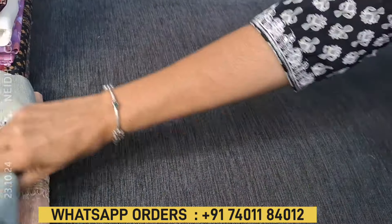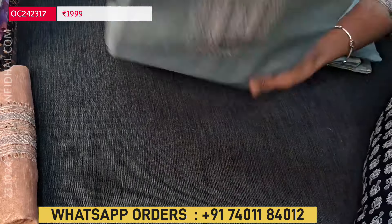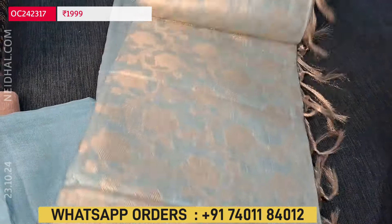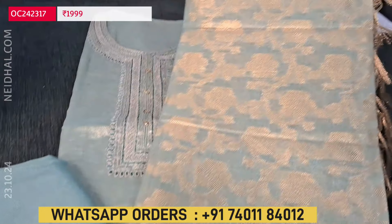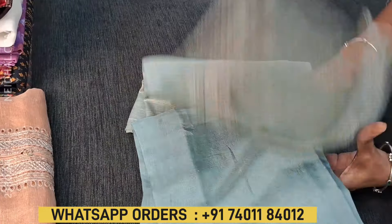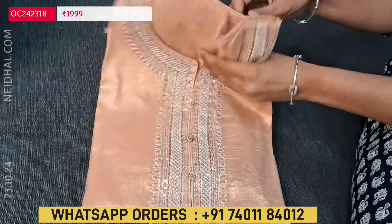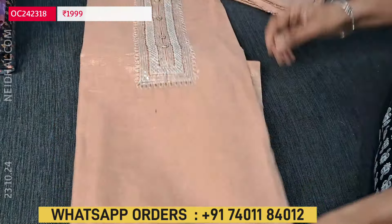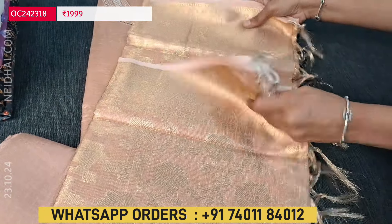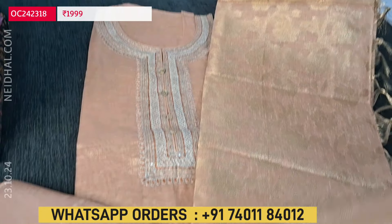The third color is pastel blue with a matching bottom — you can see the richness of the fabric. The fourth color is peach with a golden tint. The dupattas for each color are beautifully done in the same Banarasi style. These sets are priced at 1999.